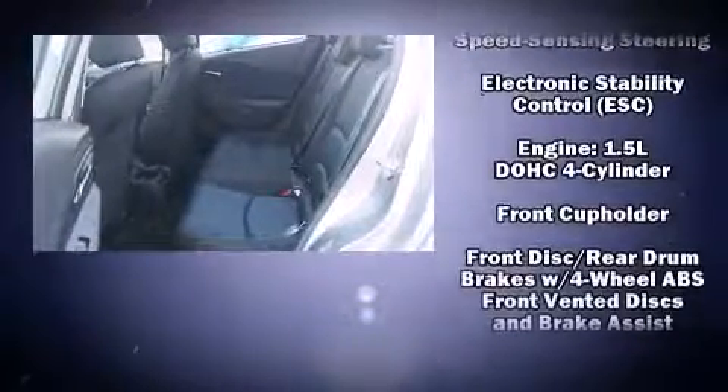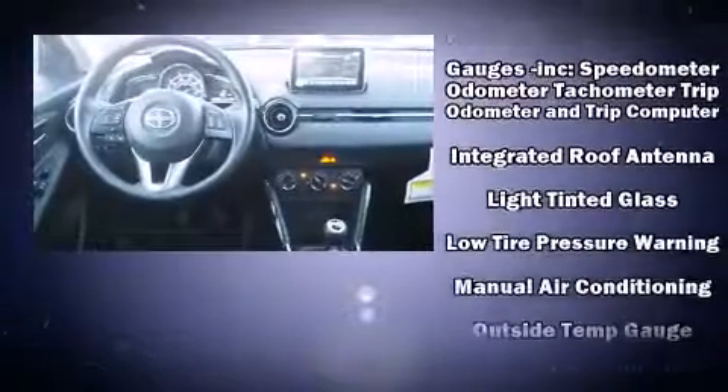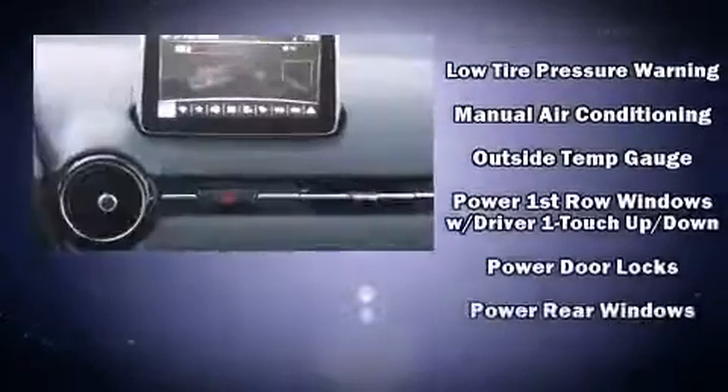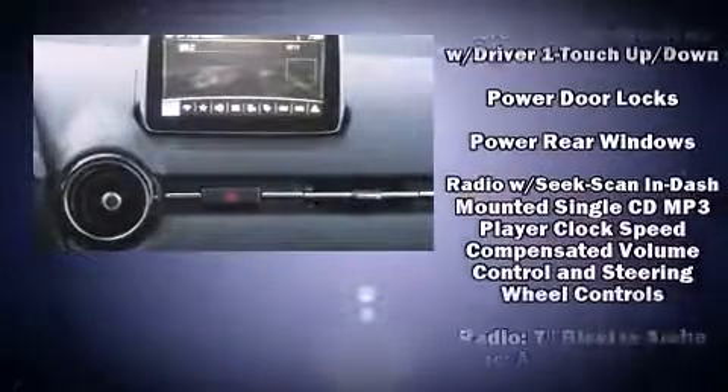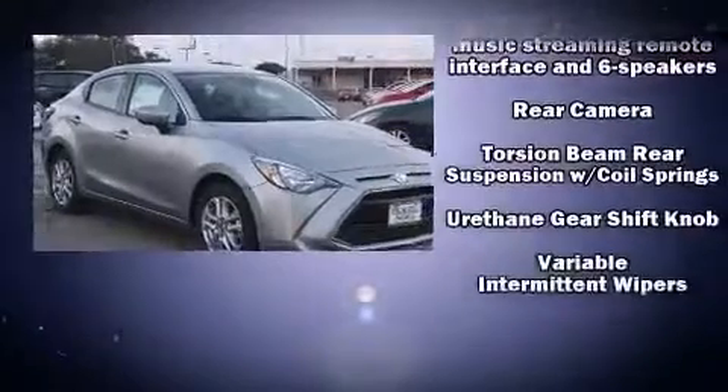Safety equipment has been integrated throughout, including head curtain airbags, front side impact airbags, traction control, brake assist, a panic alarm, and ABS brakes. This car was designed with safety in mind, allowing you to drive with even greater assurance.